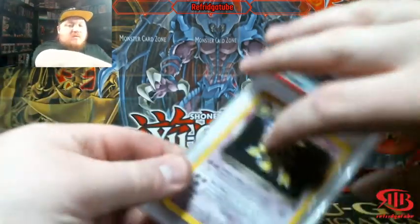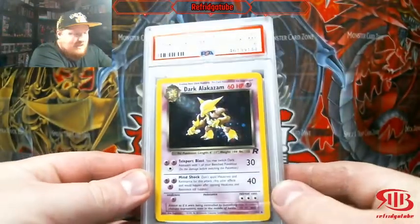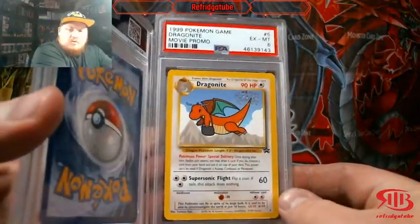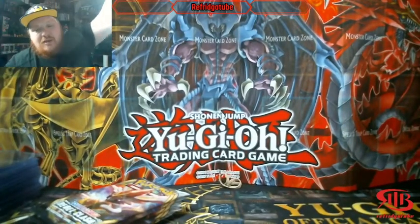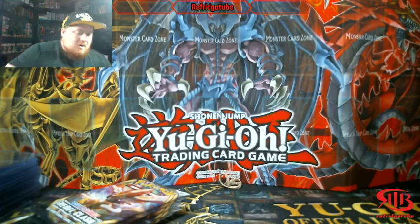I wanted to remind you, once we hit 250 subscribers, I will be doing a giveaway for this PSA 6 Dark Alakazam and this movie promo PSA 6 Dragon Night. One will be on the Instagram, one will be on YouTube. It's only when our YouTube channel hits 250 that I will do the giveaway on both.